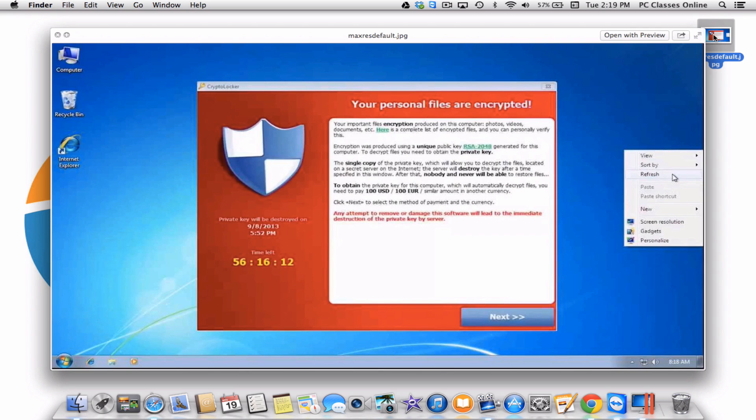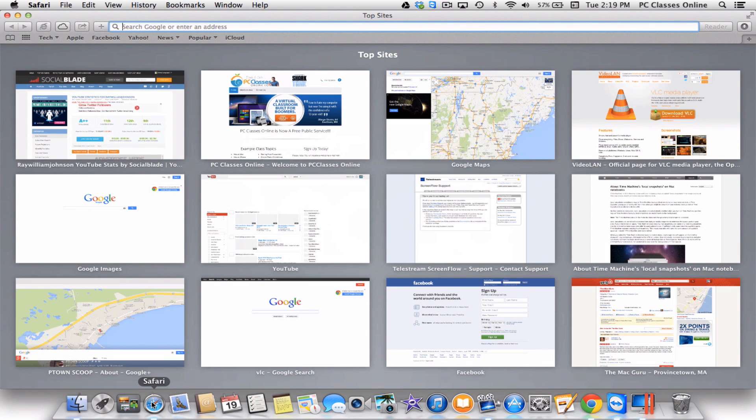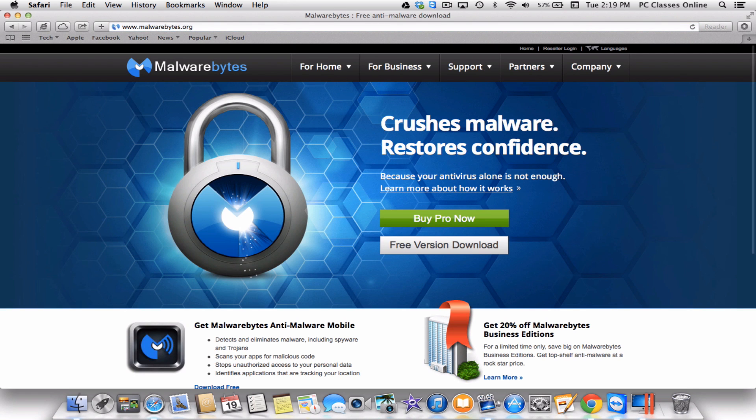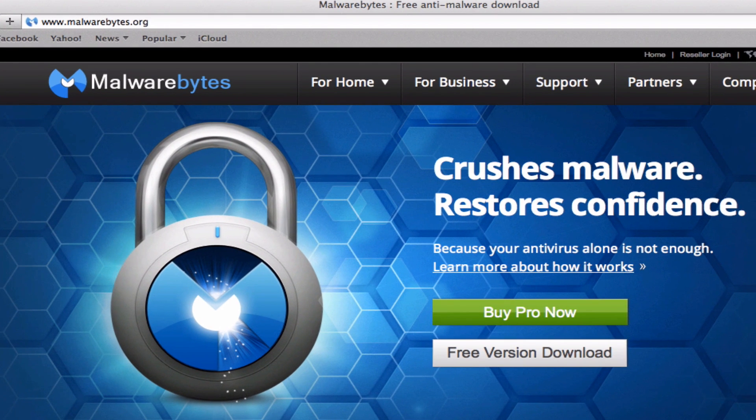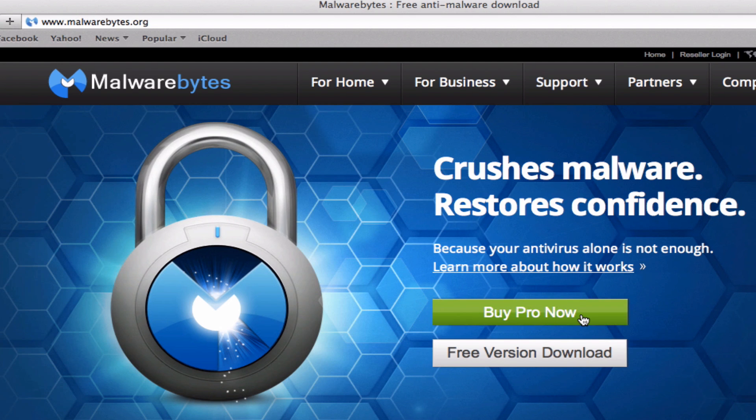Here's the first thing I want to go over — how you can prevent getting this virus. There is a piece of software called Malwarebytes, I believe it's $29 at this point, and every Windows user should have it. They have a free version and a pro version. Only the pro version will prevent you from getting this virus if you don't already have it. If you do have it, the free or pro version will remove it.